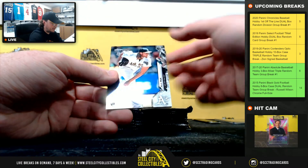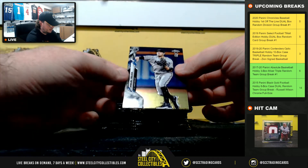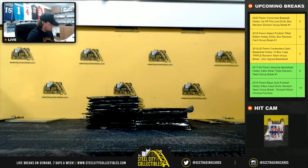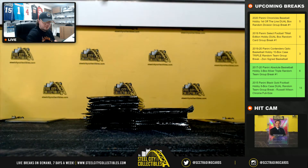Dustin May rookie. AJ Puk rookie. Miguel Rojas. And Jeff McNeil. Dustin May rookie there — National West goes to Jeff.